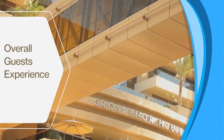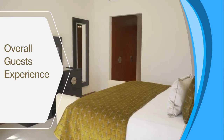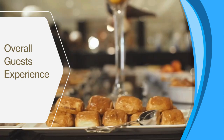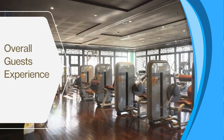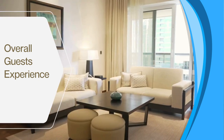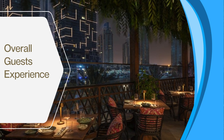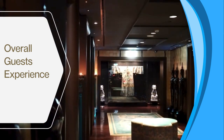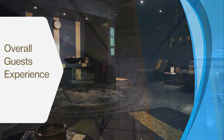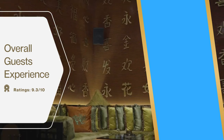Grosvenor House Dubai hotel offers a luxurious and memorable overall guest experience. While the average price per night may be on the higher side, it provides excellent value, with top-notch amenities including fine dining, a stunning pool area, a spa, and spacious well-appointed rooms. The level of service is exceptional, with attentive and professional staff ensuring guest satisfaction. In terms of overall guest experience and value for money, the hotel earns a rating of 9.3 out of 10.